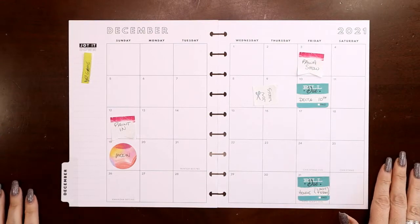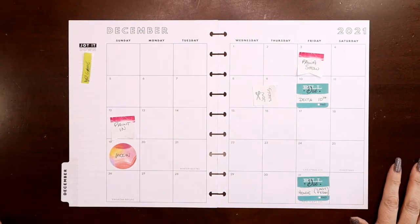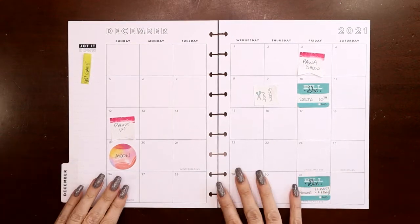Hey everyone, this is Judy with JLB Crafts. Welcome back to my channel, and if you're new here, thank you so much for giving me a try. In this video I'm going to be setting up the December monthly view in my vertical catch-all planner.